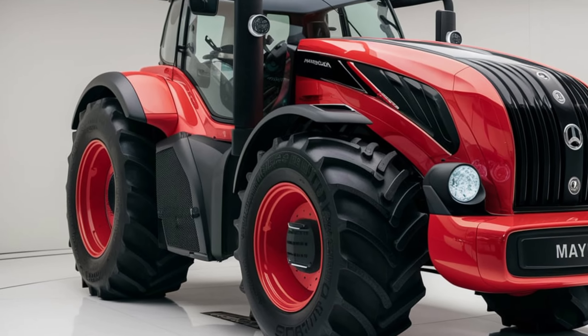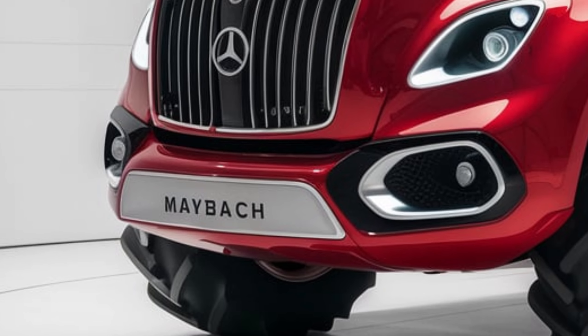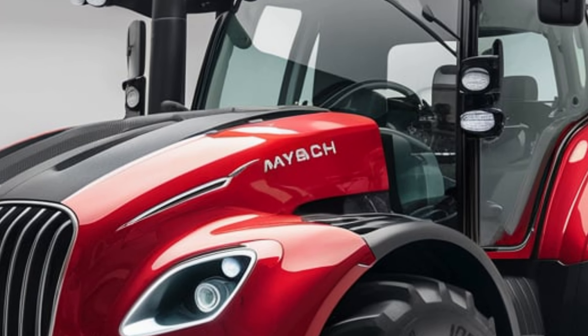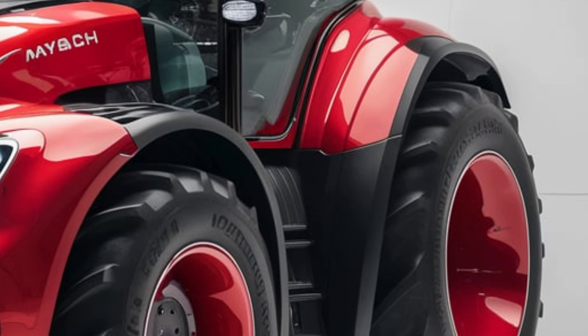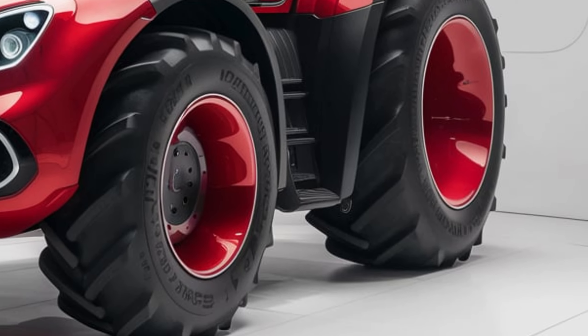The real magic lies under the hood. The 2025 AgriMotion is powered by an advanced hybrid drivetrain, blending electric precision with diesel strength. This dual-engine system ensures high fuel efficiency, lower emissions, and remarkable power. Whether it's heavy plowing or precise planting, this tractor adapts effortlessly, giving farmers maximum versatility.